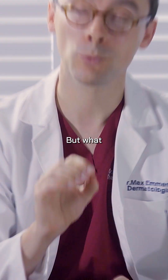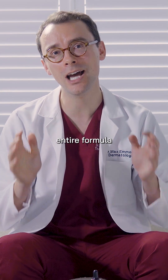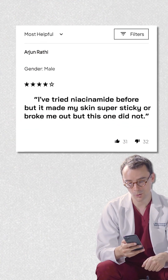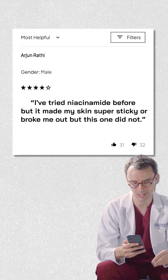A lot of people think niacinamide just doesn't work for them, but what most people don't understand is that it's not just the ingredient — it's the entire formula that targets the skin. I've tried niacinamide before, but it made my skin super sticky or broke me out, but this one did not.